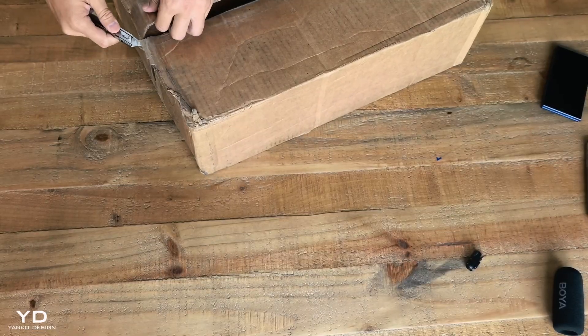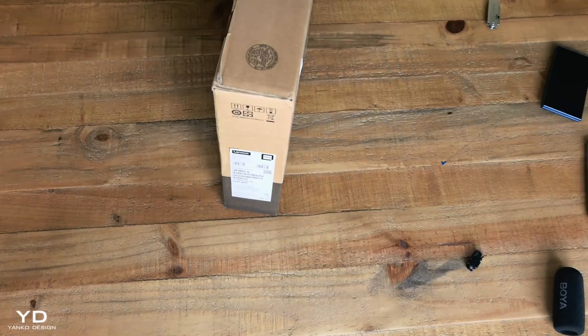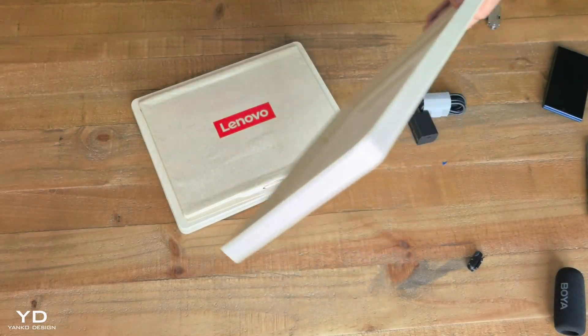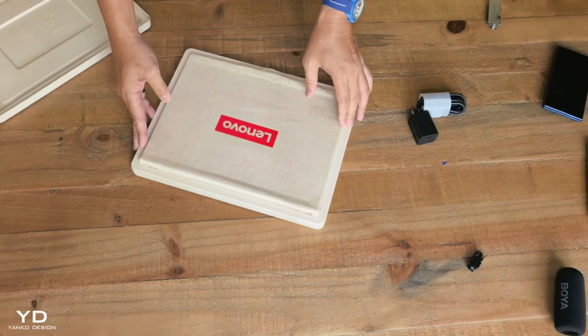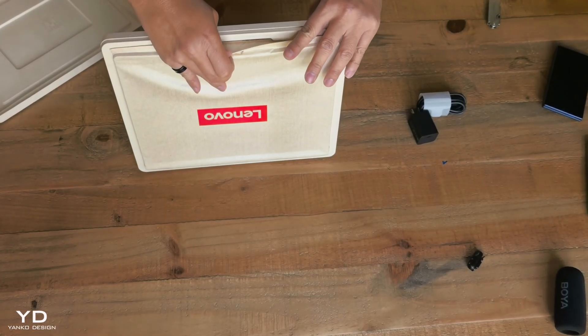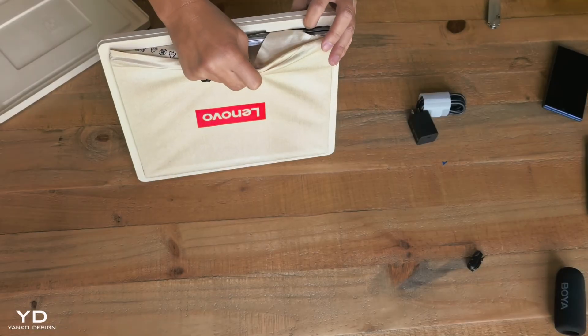When I first saw this at MWC, I honestly thought it was just another concept piece. You know how it goes — impressive demo, great for headlines, but still years away from actual shipping. I figured we'd see this technology maybe in 2027, 2028, if we're lucky. But here's the thing: Lenovo proved me completely wrong.